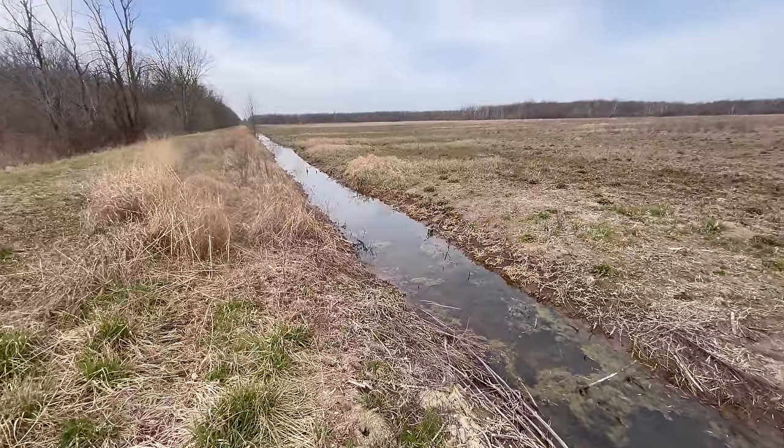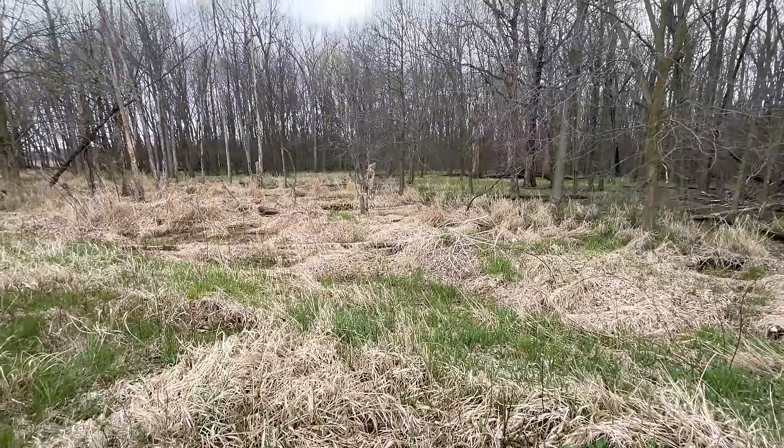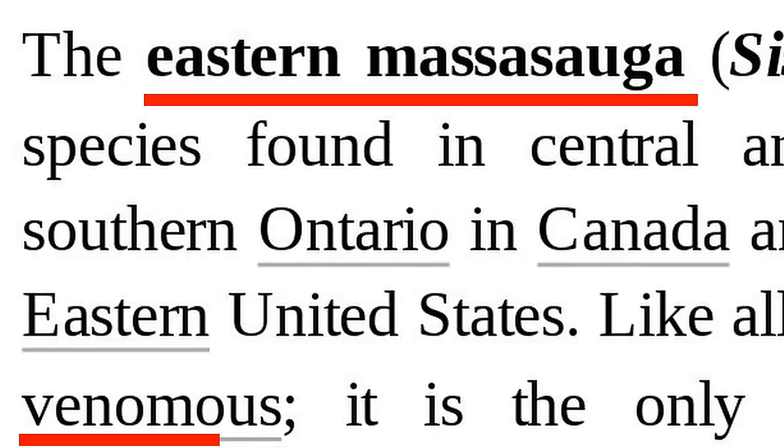I chose this location for the first day because of the variety of habitats found here. There's grasslands, wetlands, and the potential to find several species of snake that I've never found before, some of which are venomous and incredibly rare.